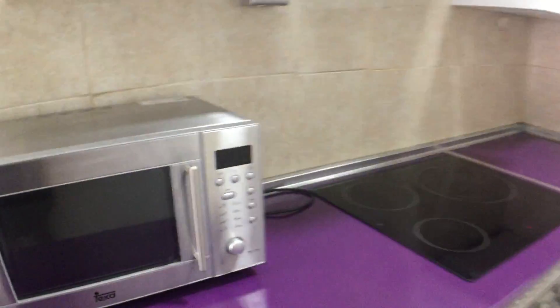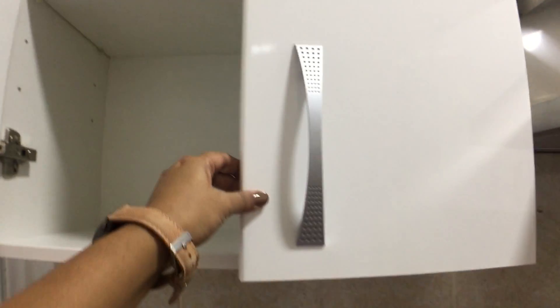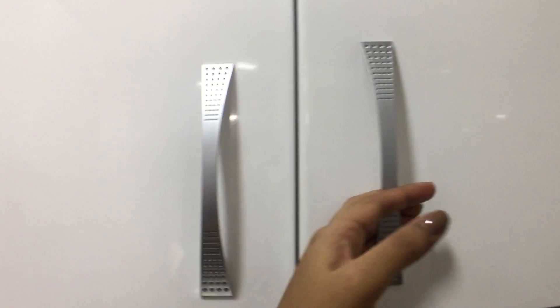This is also a fully equipped kitchen — except the dishwasher, it has got everything: a microwave, an oven, tap of course, a fridge. What it does not have is pots and pans, but it has plenty of storage for that. As you can see, a couple of glasses, but that's about it.